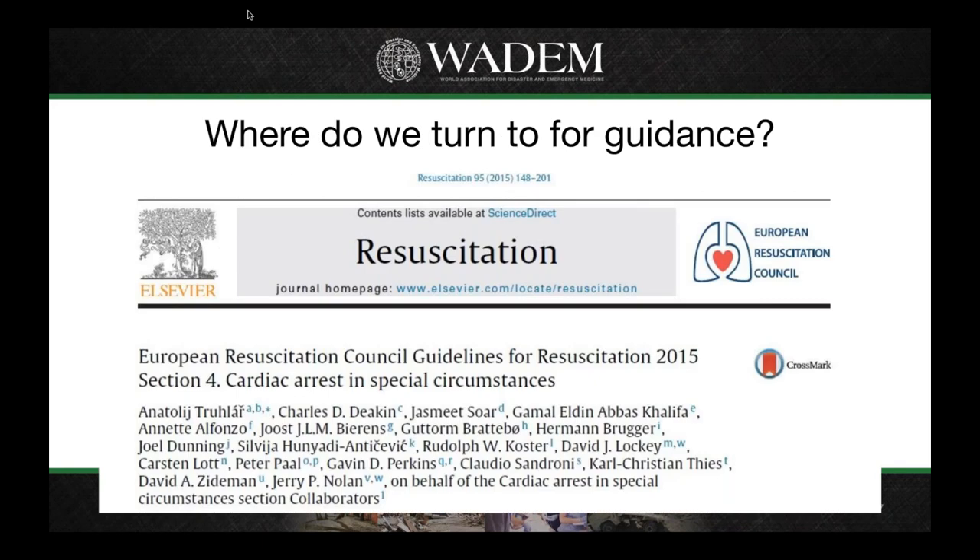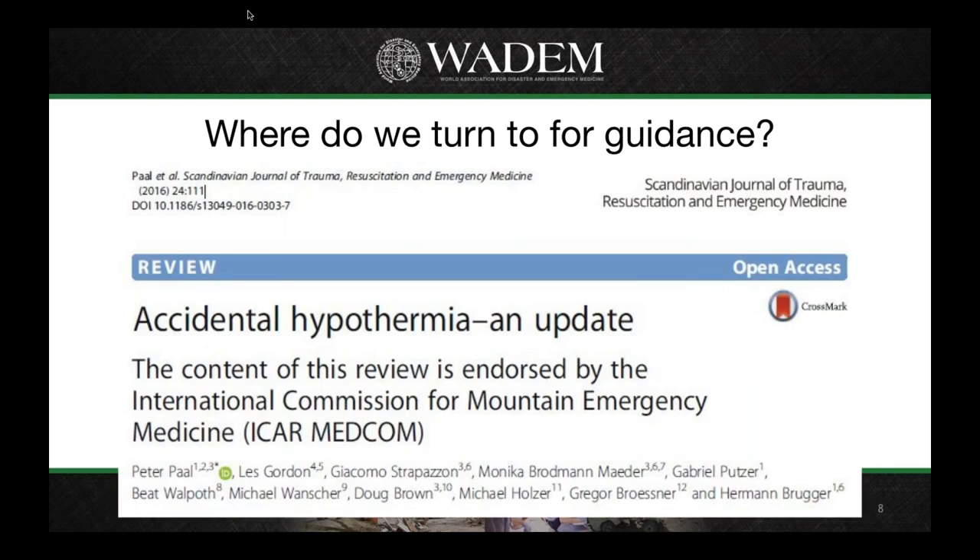In terms of looking for high-quality evidence to guide the review, we looked at the European Resuscitation Council guidelines for resuscitation from the 2015 International Liaison Committee on Resuscitation review. Section 4 of that dealt with cardiac arrest in special circumstances, including environmental emergencies. There was also a recent paper published on behalf of the International Commission for Mountain Emergency Medicine, which is part of the International Commission on Alpine Rescue, looking at accidental hypothermia.